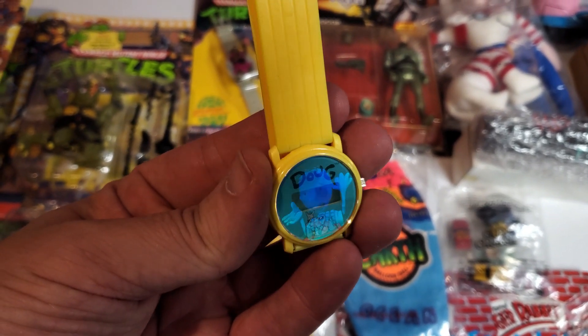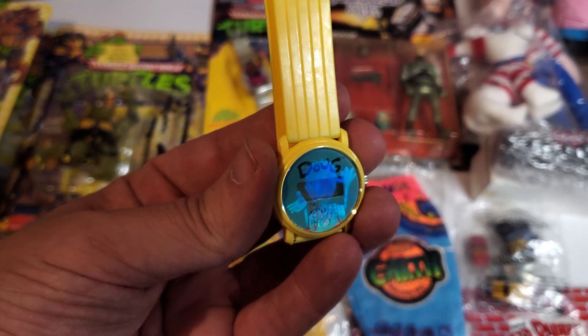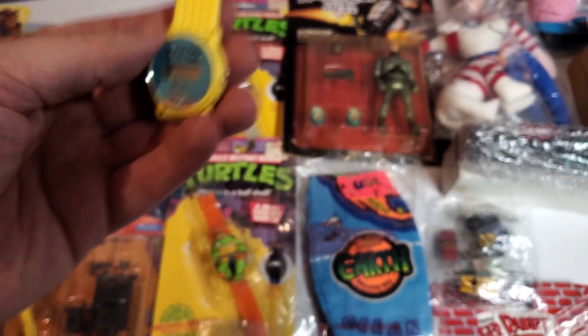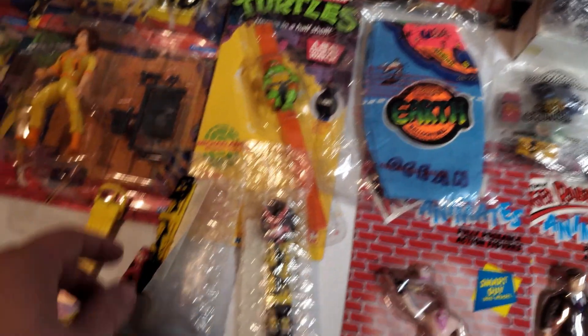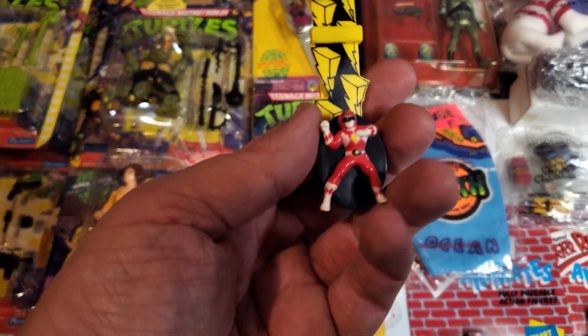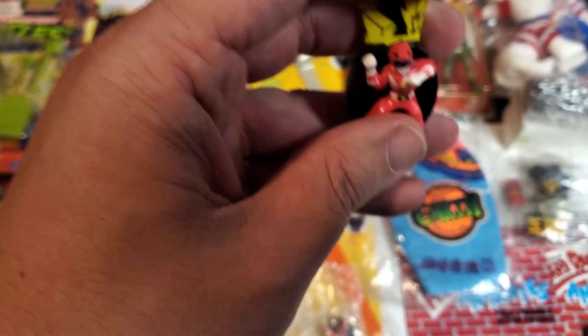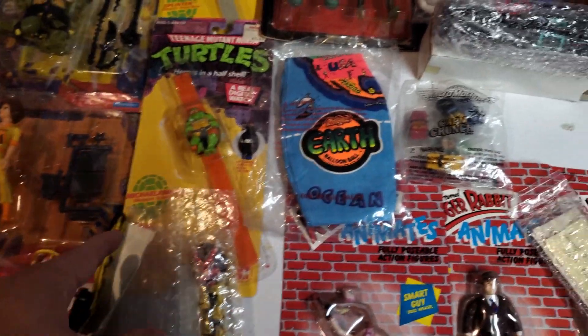So this is really cool — it's a Doug watch and there's like a hologram on the front of Doug. These are never worn, never used — they were still in the plastic. Stuff like that is really cool. They're not very expensive, like $10 to $15 a piece. I got two Power Rangers ones — the red ranger — and then I think it flips up or out or something. Those were cool mail-aways.